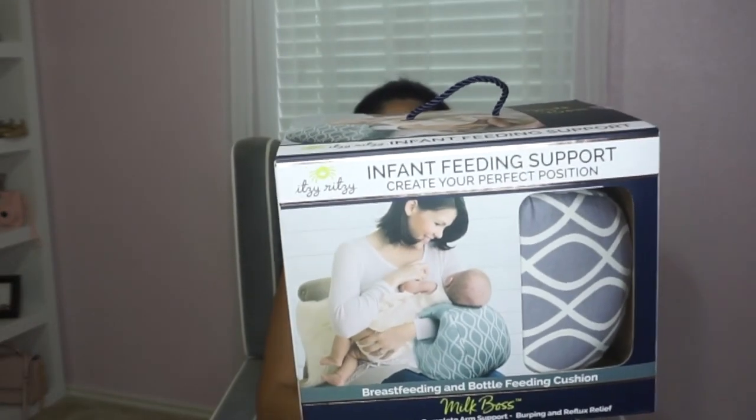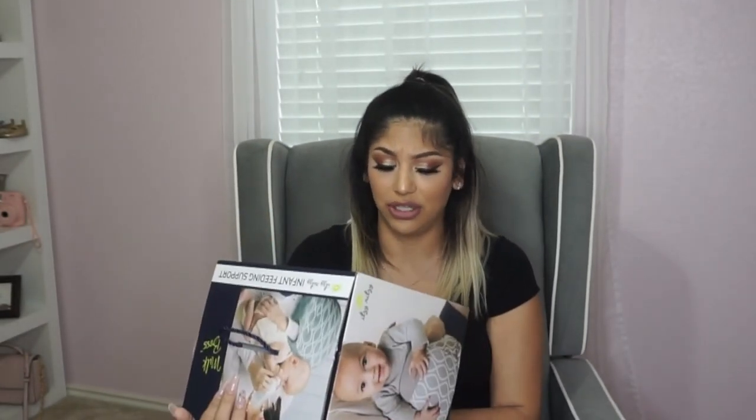Another baby-related item is this infant feeding support pillow by Itzy Ritzy — they make those cute little pacifiers. It had really good reviews. I like it because it's gray so it's neutral. I can use it for nursing but also if I'm pumping and someone else needs to give the baby a bottle, they can use it for support too. Your arm gets tired holding a newborn, so this will really come in handy.